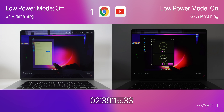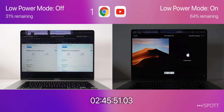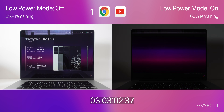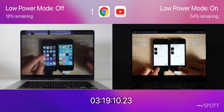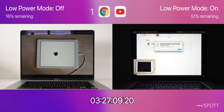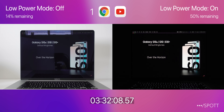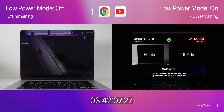Now we're doing 2 hours of YouTube in full screen and another 2 in the default view. At 3 hours, we only have 25% left with low power mode off. After another 15 minutes, low power mode off is down to its last 20%, and at this point we're almost 1 hour into streaming YouTube. The MacBook Pro with low power mode off is almost down to its last 10% — and there it is, the low battery notification.